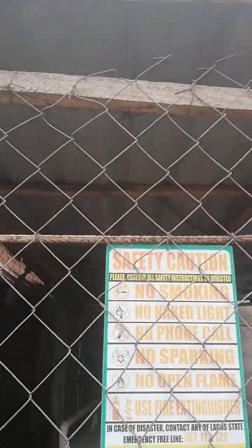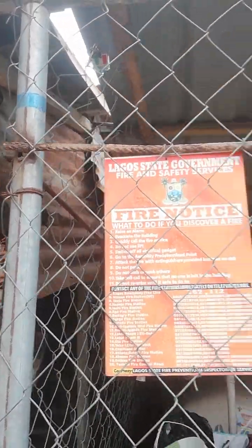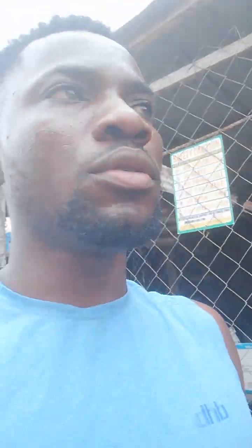Then you need a notice board. Let me show you how the notice board looks like — these two notice boards. If you are in Lagos, this is what you need.